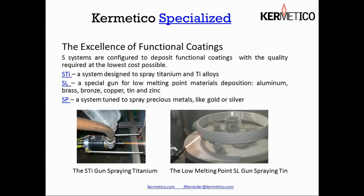The specialized system has three main guns: the STI for spraying titanium, the SL for low melting point materials — aluminum, copper, tin, and zinc — and the SP system for precious metals.